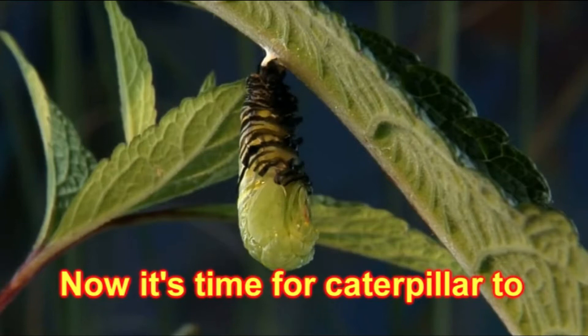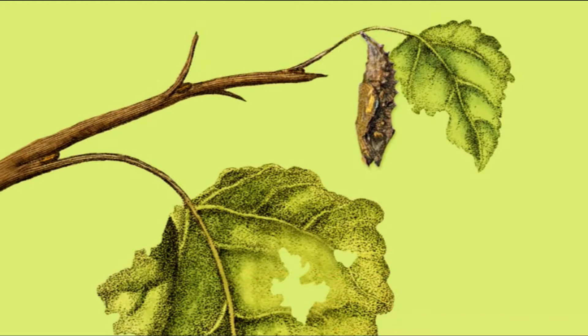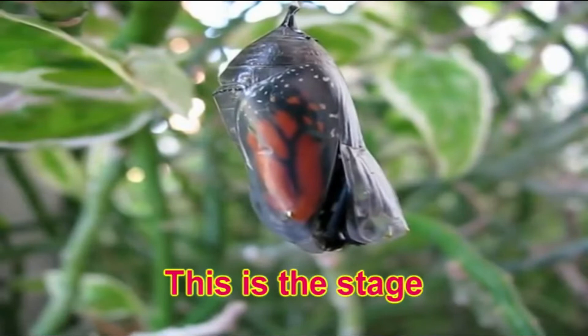Now, it's time for the caterpillar to begin changing into a pupa. The pupa stage is where all they really do is hang upside down in a cocoon. A cocoon is also called a chrysalis. The pupa needs to stay really still. This is the stage where the caterpillar begins to grow its wings.